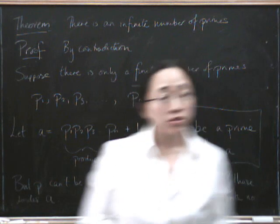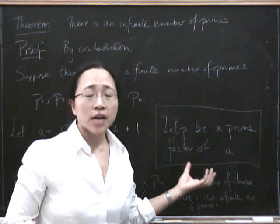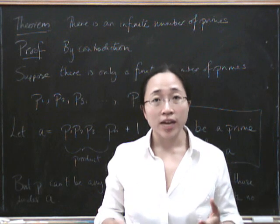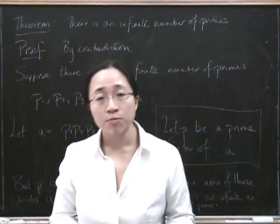In that previous proof, we used this slightly hazy fact that every number has a prime factor. So let's now prove that. And in fact, I'm going to prove something a bit stronger than that, which is that every number can be written as a product of primes.